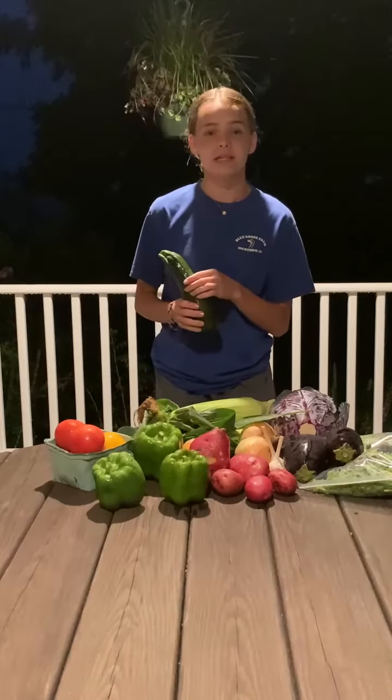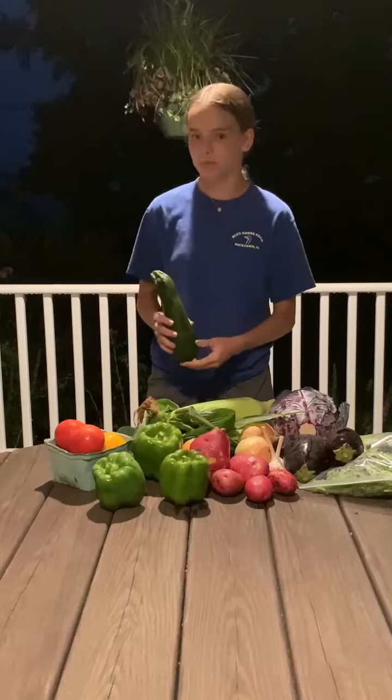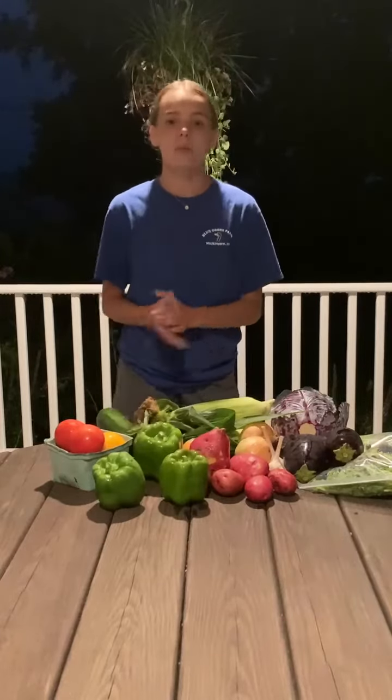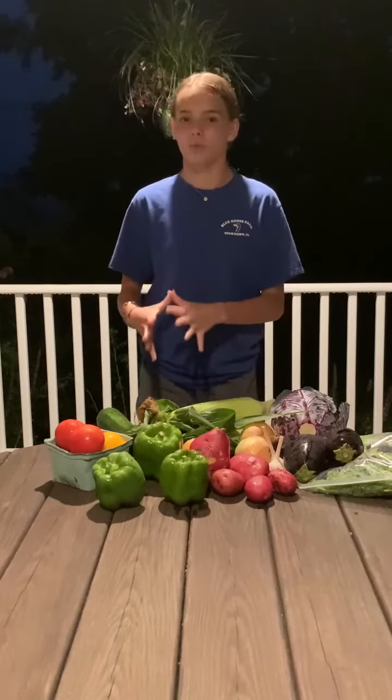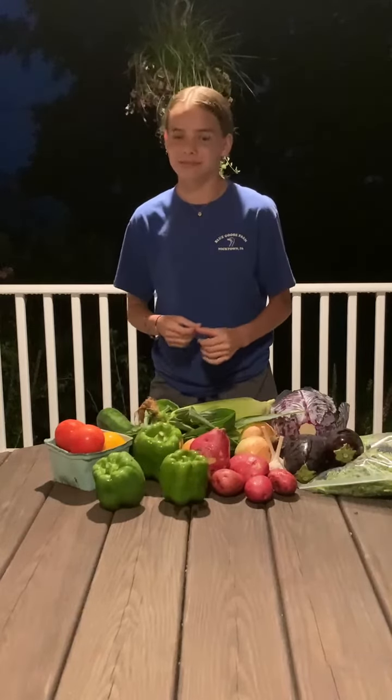Zucchini is nearing the end of its growing season, so if you wanted to make any zucchini baked goods to freeze, now would be a good time to do that. My mom and I like to make zucchini bread and freeze it. Just make sure you do good research on which foods can be frozen and which can't, because one time we grated zucchini and tried to freeze straight grated zucchini, but because it's mostly water, it just turned into a zucchini ice block. Don't do that.